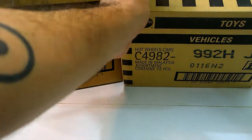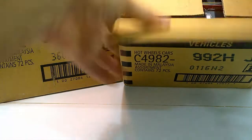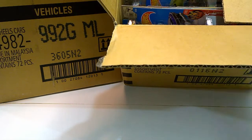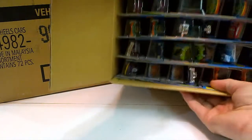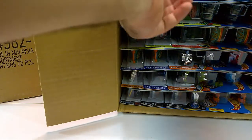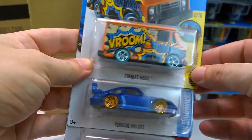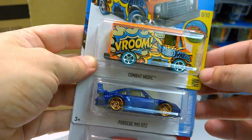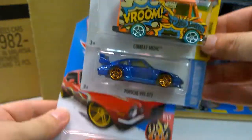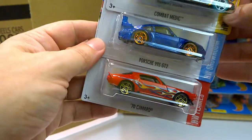Thank you Minori for the cases. From the get-go we have a few repeats with the Combat Medic, the Porsche 993 GT2, and the '70 Camaro that was in the previous case.